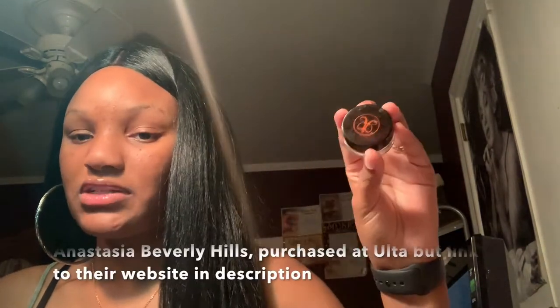Getting into my brows — I am a pomade girl. I used to do pencil when I was a freshman, but going into sophomore year I bought this pomade and I've always used it since. It still has lots of product, hasn't dried up or anything. It was $20 and it's still with me, so that's going well.